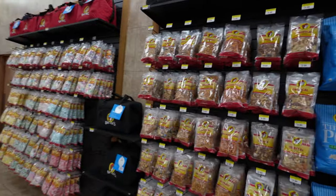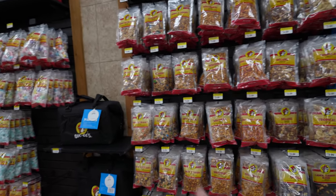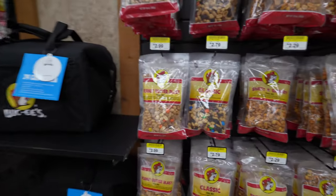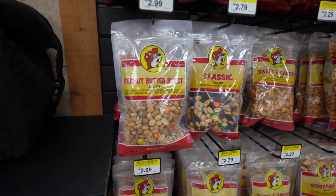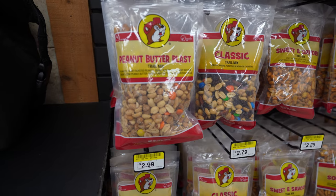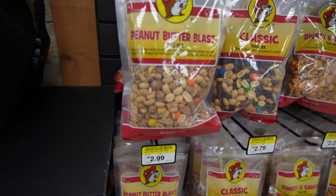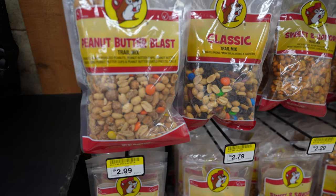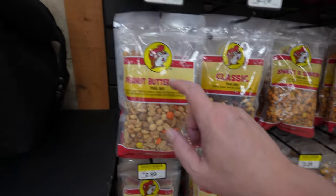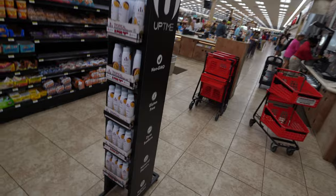Trail mix — there's one called Peanut Butter Blast. Here we go: peanut butter blast has peanuts, honey-roasted peanuts, peanut butter cups, peanut butter candies, mini peanut butter cups, and peanut butter-coated pretzel balls. I've gone through several of these — my friend Brian brings them back when he goes to Buc-ee's in Florida.